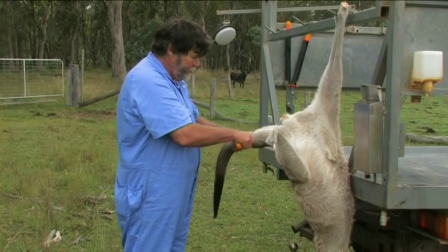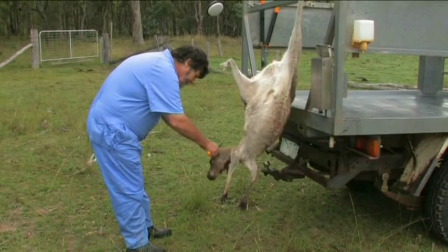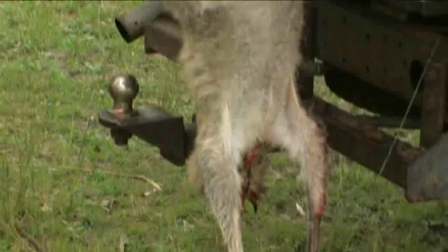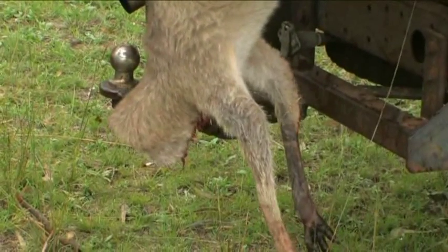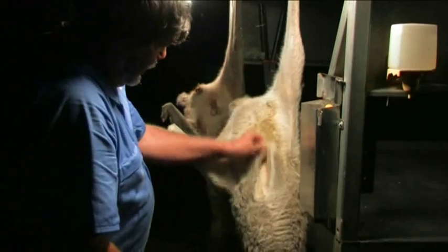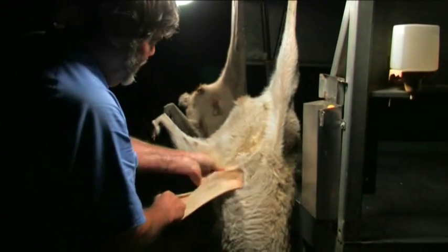Remove the tail at the fourth joint or knuckle if directed by your processor. Remove the head as close as possible to the head itself, leaving a collar of skin around the neck. If you intend to dress more than one animal at the one time, it is best to leave the heads on all carcasses until such time as they are loaded into the back of the processing vehicle. Remove pouches on does by pulling the pouch inside out and cutting free at the point where the skin meets the pouch membrane.